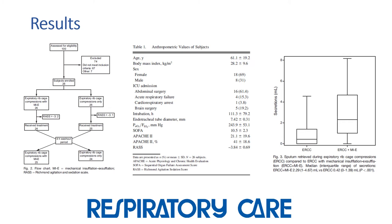100 subjects were screened for eligibility, and 26 of those met inclusion criteria. Three subjects did not complete the study because they were awake before the protocol was finished. The mean age was 61 years, and the majority of subjects were female, and most were in the ICU for abdominal surgery.